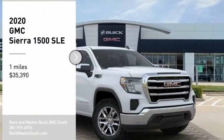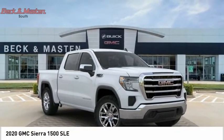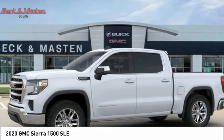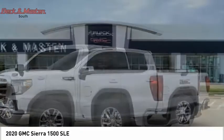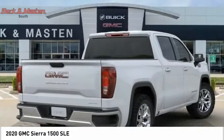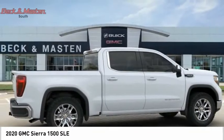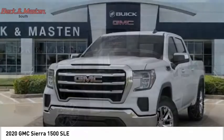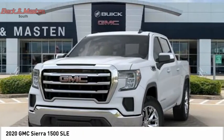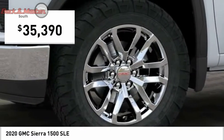Looking for the right vehicle? Check out the 2020 Sierra 1500. The GMC Sierra is a full-size pickup with all the functionality you could expect. With multiple trim levels, the GMC Sierra provides a wide range of features for you to enjoy. Power and advanced technology can both be found in this fantastic truck, priced below $40,000.